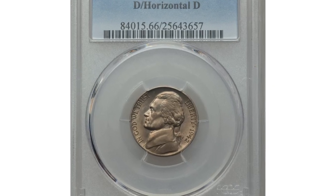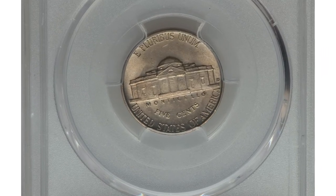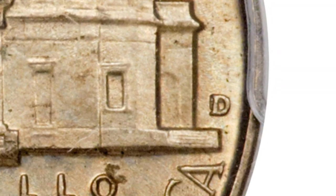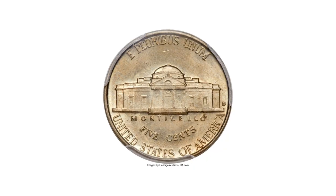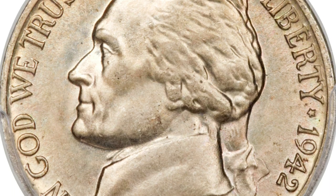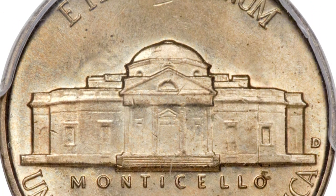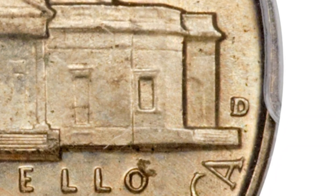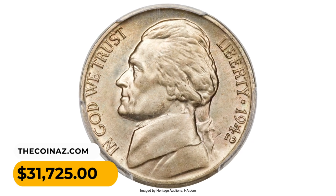Here is the 1942D Jefferson nickel in MS66 condition with full steps. This is a highly sought-after D over horizontal D variety. The mint mark was initially punched into the die in the horizontal position and then corrected — the immensely popular guidebook and cherry pickers variety. The FS501 is extremely difficult to locate in high grade, and mint state examples always command extraordinary premiums. The present coin is a spectacular premium gem with sharply detailed design elements showing full steps definition on Monticello. The repunched mint mark is easily detected, and the well-preserved surfaces radiate satiny mint luster under delicate shades of champagne gold toning. It was sold for $31,725.